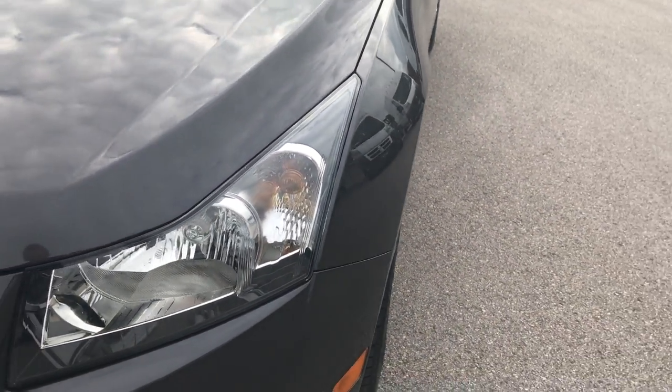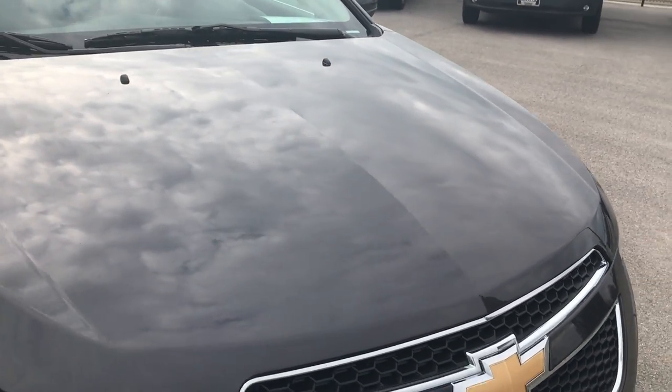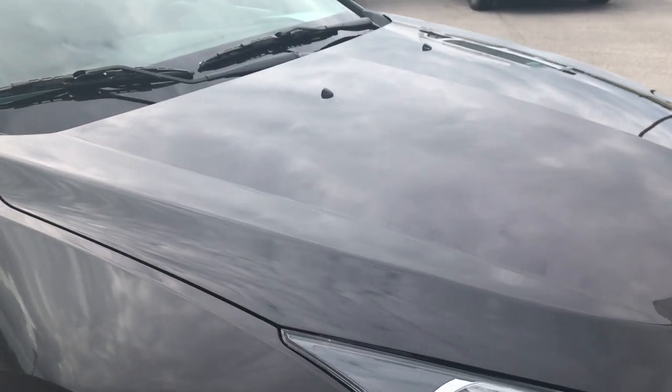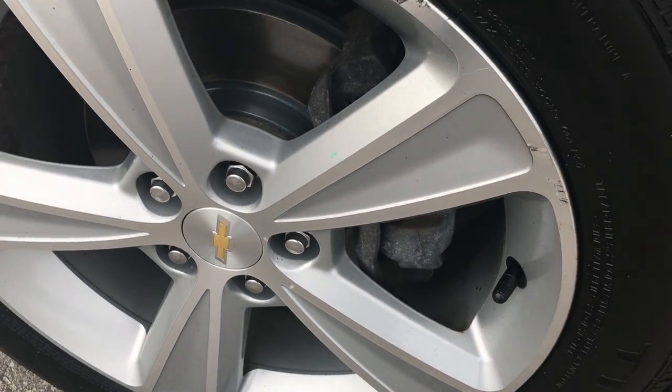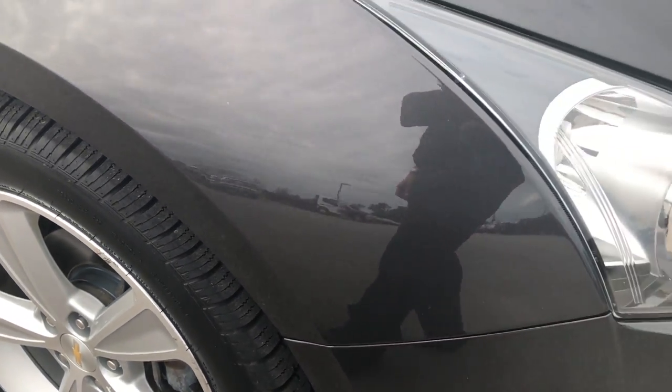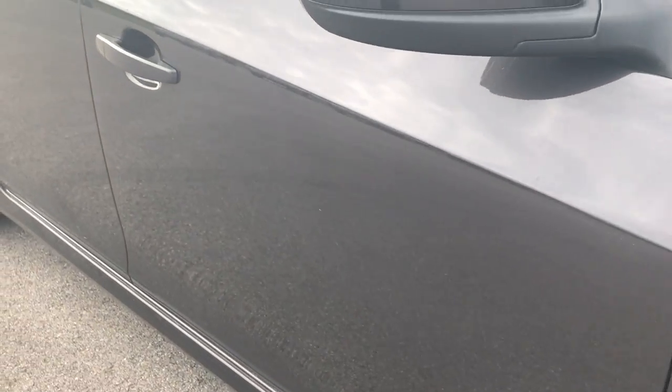The front fender is very clean, the hood is very clean. If you have HD capabilities, turn them on because we shoot everything in 1080p — it's like you're literally standing right here looking at the car. This rim is in pretty nice condition, a couple little scuffs, nothing major. Down this side of the car you can see just how clean the body is and how reflective the paint is.